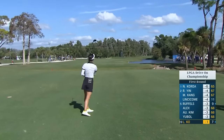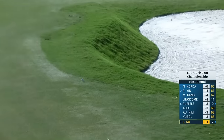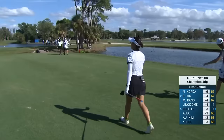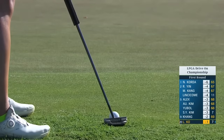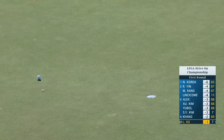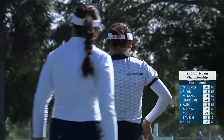Lydia going for the green, and this one just heading left — short-sided over there. She gets a fortunate break; it stays up out of the bunker so she'll be able to get a putter on that. Harder than sitting in that booth with you guys — you don't get the same food delivery out there. And she's been fortunate a few times today — you've got to take the good breaks when they come.